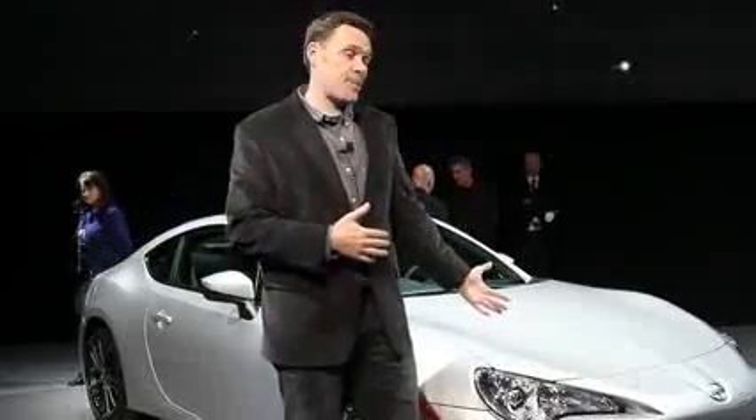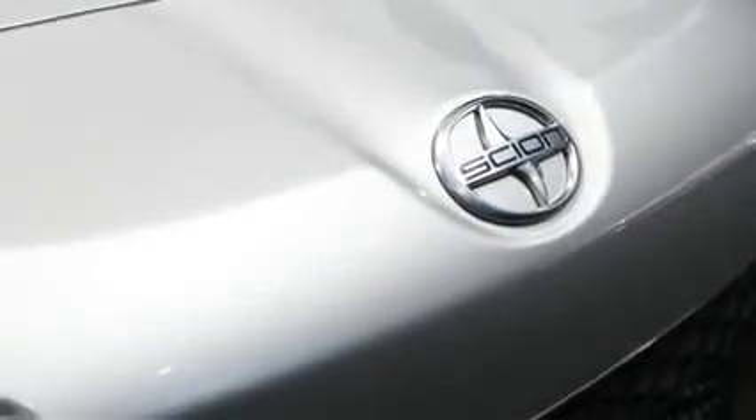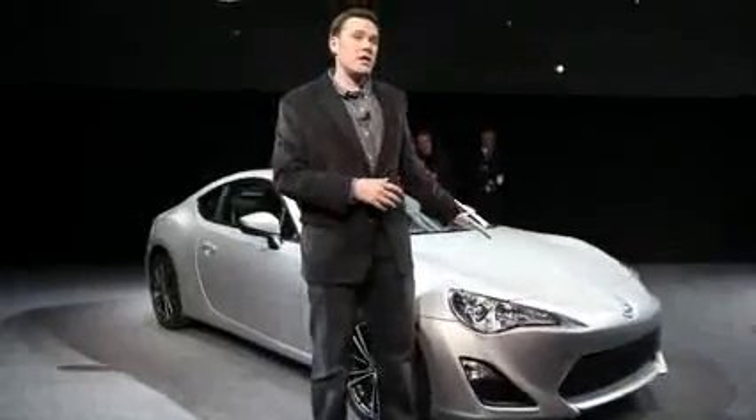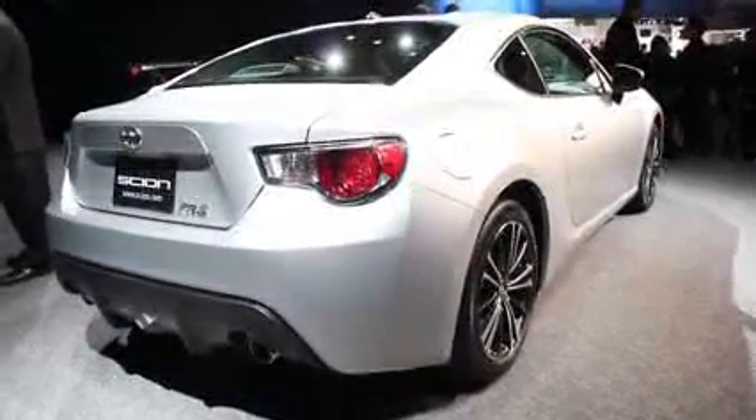Will this car have a special place in the market like the AE86 it's named after did? Hard to say. Does it share any styling characteristics with the car it's named for? Not really. But of the three — the GT86, the BRZ, and this car — the Scion FR-S is going to be the least over-packaged with extra options, making it the most affordable way to get into the GT86 game. That also means you can personalize it in the aftermarket, which this car is almost certainly going to have great support with.